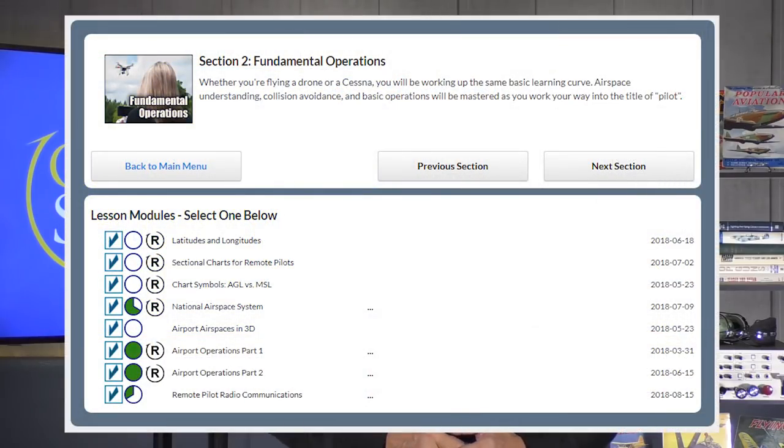If you're a Gold Seal member, you'll see a small icon next to the lessons that relate to the recurrent exam. That makes it easy to filter out the material you don't need to study. So the ground school is perfect for both your initial exam as well as your recurrent exam.